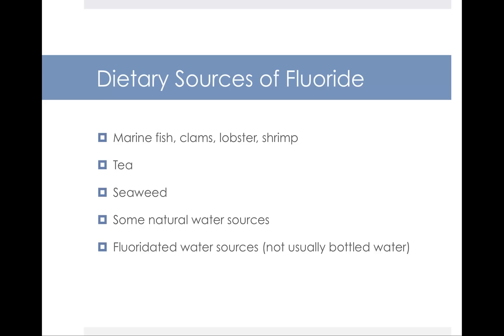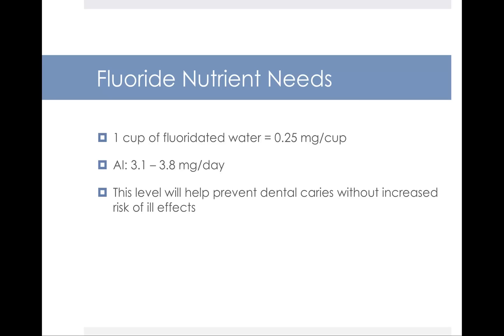For most people, the primary dietary source of fluoride is fluoridated municipal water. Foods like marine fish, clams, lobster, shrimp, tea, and seaweed can also contain fluoride. Fluoridated municipal water contains fluoride, but bottled water usually does not, though some natural water sources may. One cup of fluoridated water provides about 0.25 milligrams. There is no RDA for fluoride — just an AI — set at a level that will help prevent dental caries without increasing the risk of ill effects.